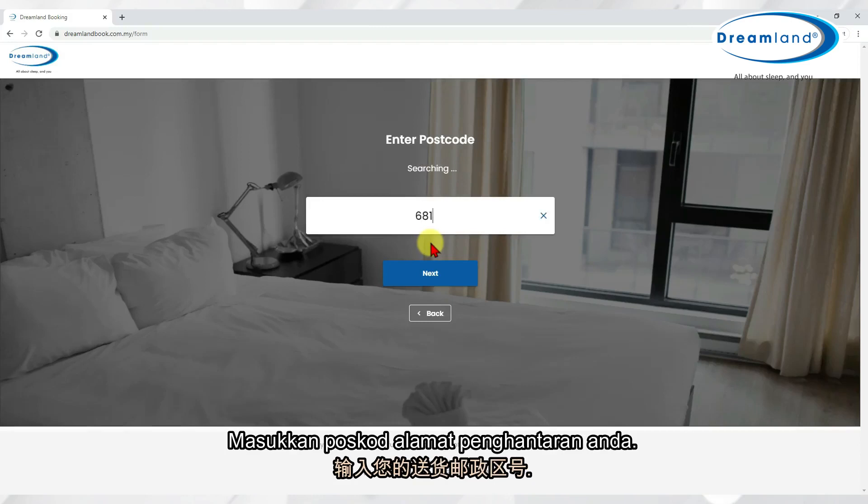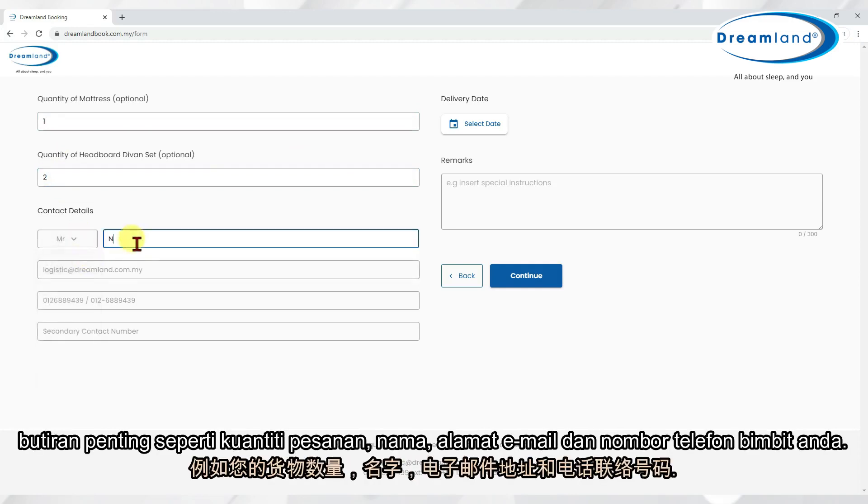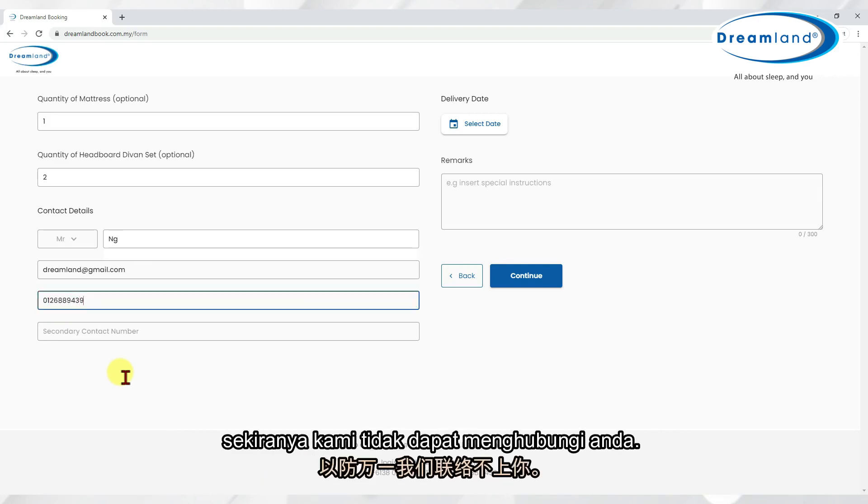Enter your delivery address postcode. You can help us to deliver your items to you by entering some essential information such as the quantity of the items you are ordering, your name, email address, and handphone number. A secondary contact number will also be helpful just in case we could not contact you.